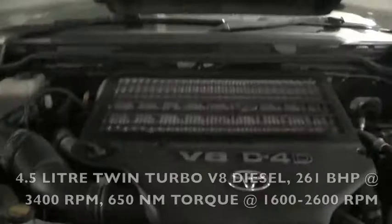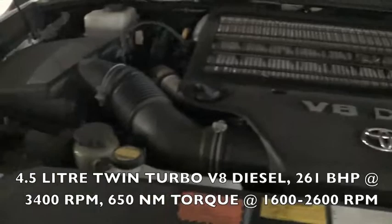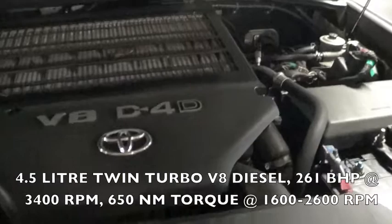So we're now going to pop the hood and check out the engine. It's got a 4.5-litre twin-turbo V8 diesel producing 261 horsepower at 3,400 RPM and 650 Newton metres of torque between 1,600 and 2,600 RPM. This is a pretty big engine for a four-wheel drive, especially when it's a twin-turbo.